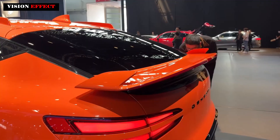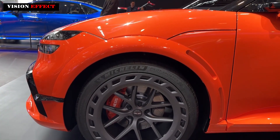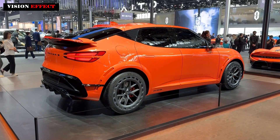Genesis hasn't offered a production timeline for the GV60 Magma, but Donkerwoke said in a presentation that the car would arrive soon. The concept shown at the New York event appeared basically ready for production.